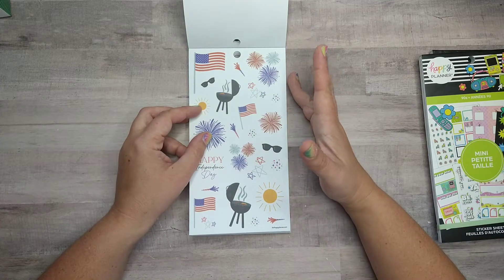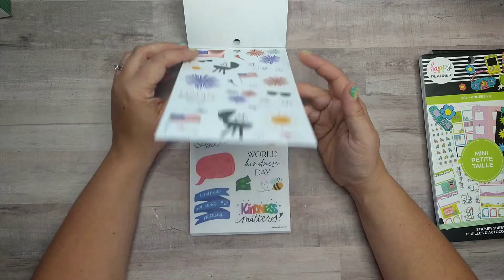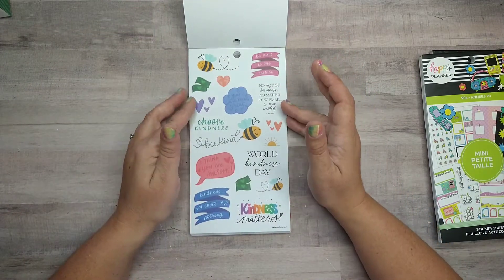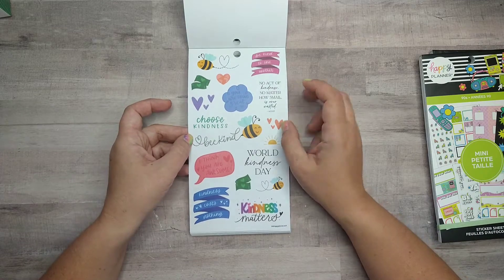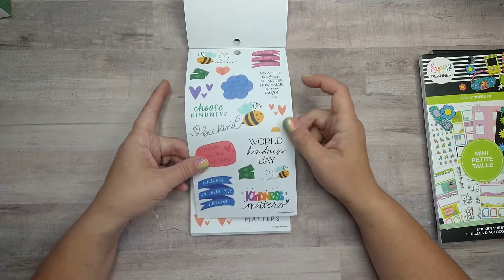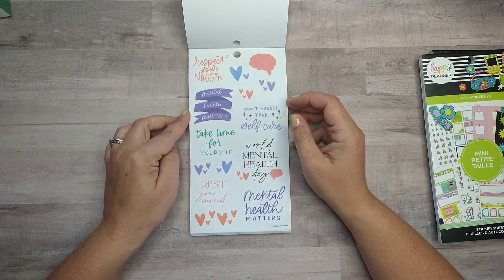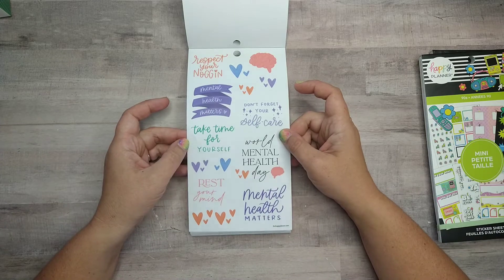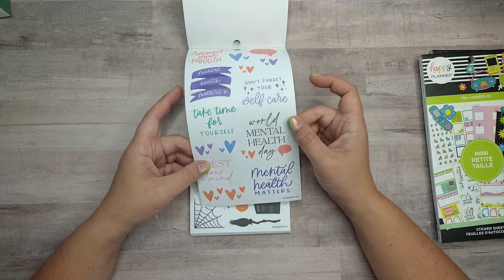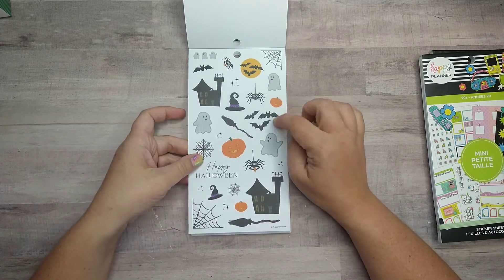4th of July or Independence Day — obviously this isn't going to be celebrated by a lot of people outside the U.S., but it's a U.S. company so it makes sense. I love having them and I'm going to use them. Kindness Day is cool — you can always just pop these into spreads as they would match; you don't have to use them all at once. This is World Mental Health Day, which is also really cool — I really like this one, I might use it for some journaling.